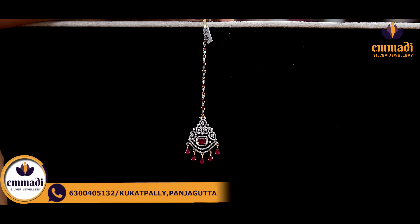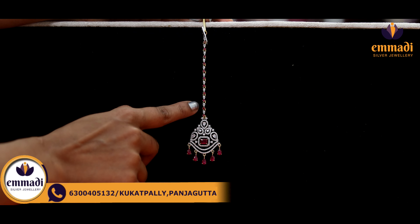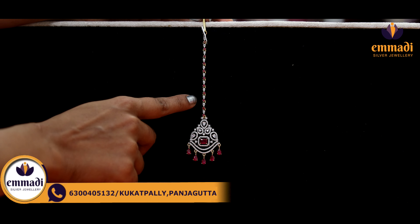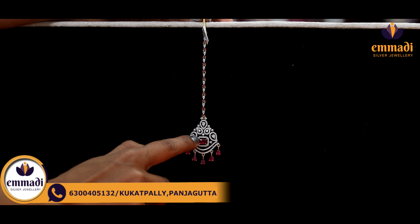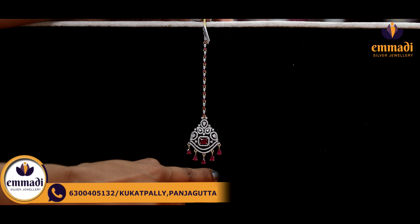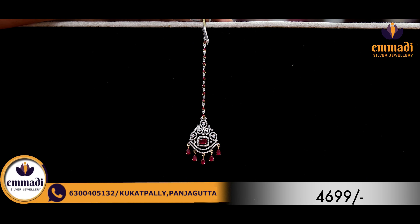Moving on to the next exclusive one — simple and pretty. Starting with the same chain model, it has white and red color stones alternating. And here we have mango booties and square shape ruby stones. Coming to the pricing details, it is Rs. 4,699.